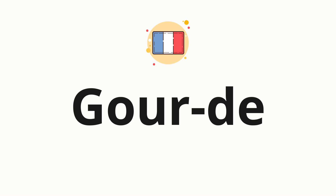Now, let's split the word into syllables, and then pronounce each syllable one by one. Gourd.